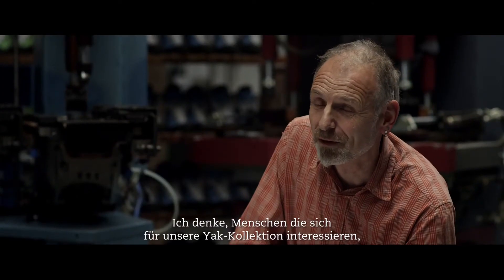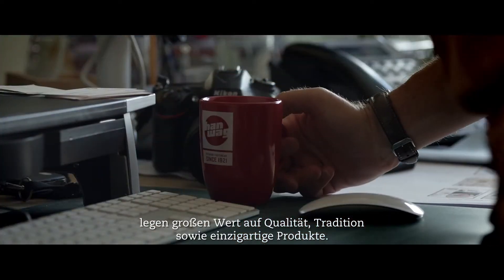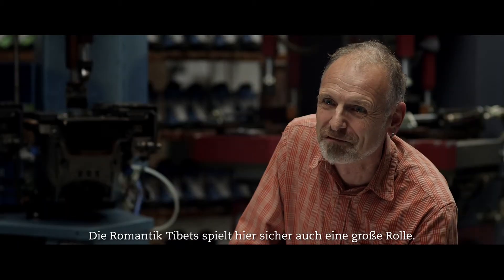I think the people who are interested in our yak collection are people who lay great worth on quality, tradition, a unique product, and certainly a hint of romance from Tibet.